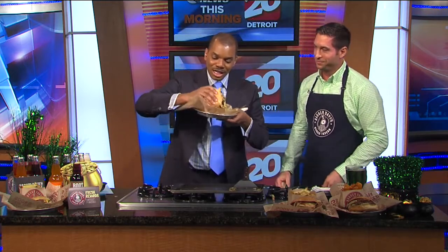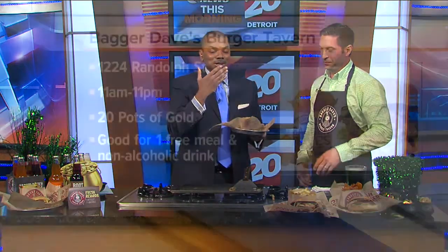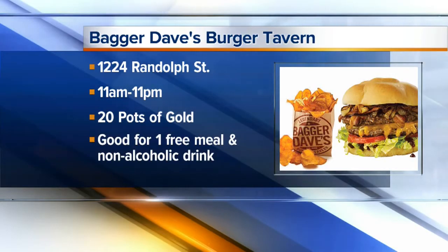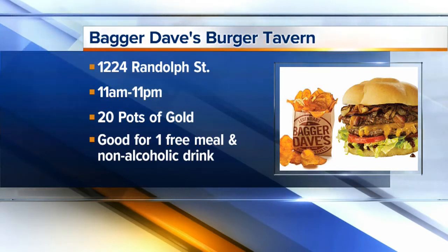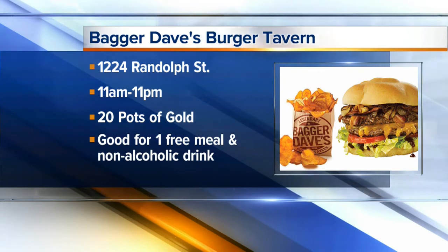I'm going to have to bite into this. That is delicious. It's a big burger. And here's the thing — never bite into a soft egg on TV. That's a good bit of advice. Thank you so much, Aaron, for joining us. Again, 25 pots of gold at the downtown location only. If you find one, you will get a free meal and a free non-alcoholic beverage. Thank you so much. Bagger Dave's downtown. After the break and after I finish chewing, you're going to have a look at today's forecast.